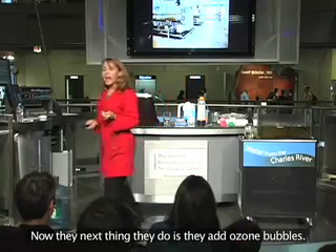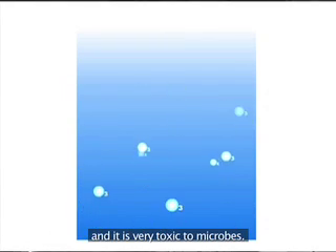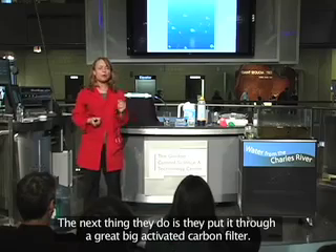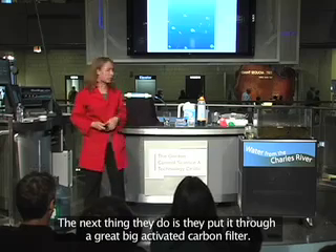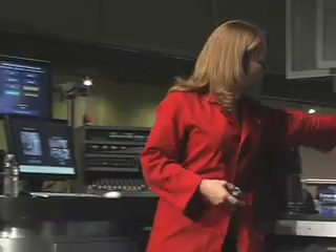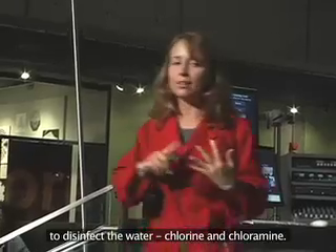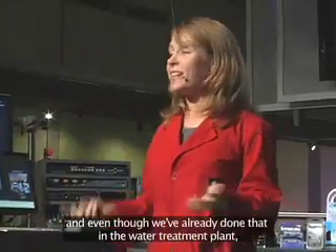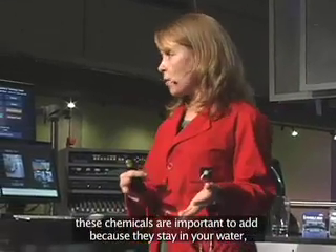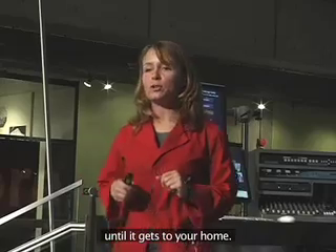Next, they add ozone bubbles. Ozone is a molecule with three oxygen atoms, and it is very toxic to microbes — it kills bacteria, viruses, and protozoa. Then they put the water through a great big activated carbon filter — you can think of it like an enormous Brita filter. And the last step, they add two more chemicals to disinfect the water: chlorine and chloramine. These chemicals kill microbes, and they stay in your water as it travels miles of underground pipe to keep those microbes out until it gets to your home.